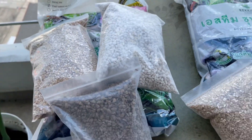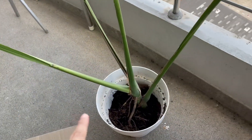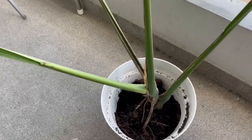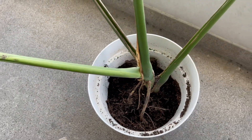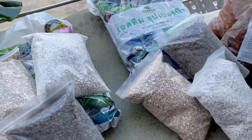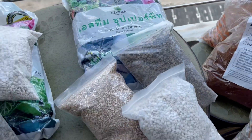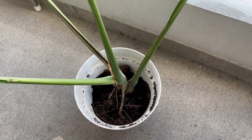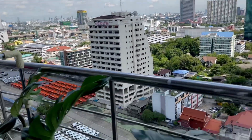So guys, pagsasama-samahin ko muna itong isang set na to and I will do something to my Monstera Deliciosa — i-uproot ko siya, ugasan ko yung kanyang mga ugat, and everything will follow. Bye guys, thanks for watching my vlog. This is it for now — just showing you my potting mix. Salamat dumating na sila. Okay, start ko na siyang i-doctor. Bye everyone, thanks for watching again my vlog. Bye!